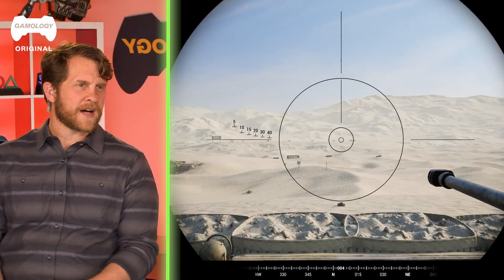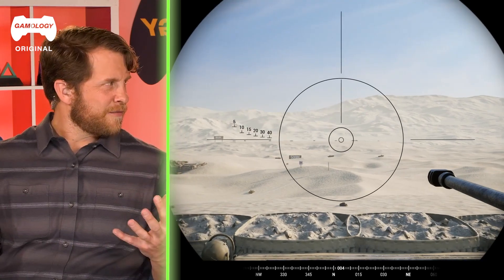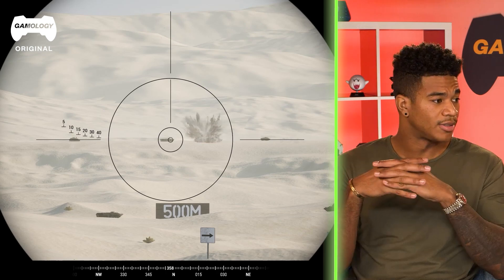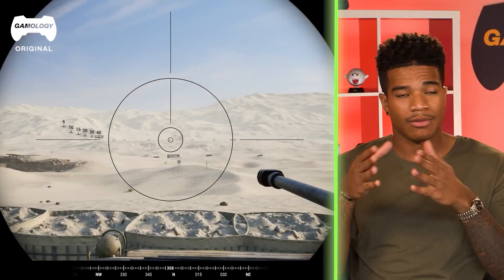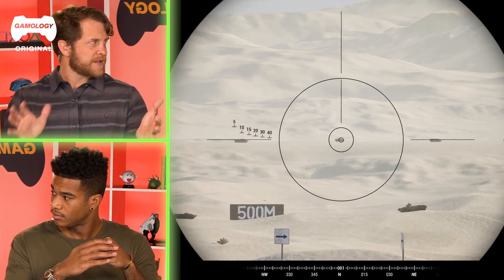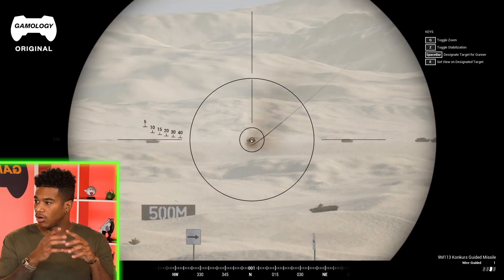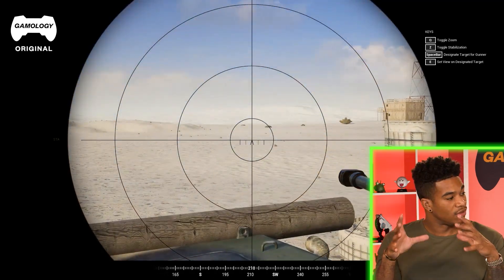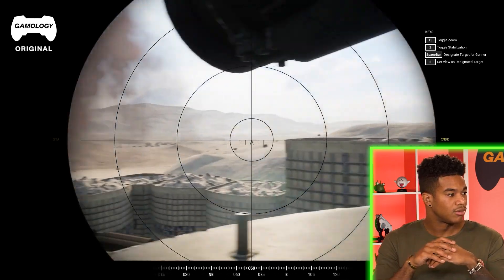The self-defense systems on tanks matter because you're a big lumbering target. The armor won't always protect you — you don't want to get hit. Different countries favor arming different parts of the vehicle: the front, the sides, or the rear, depending on what they're trying to protect — the ammunition, the crew, the engine. If your engine is weaker than an opposing country's, you'll want more armor in the front and rear. But armor plating adds weight, so it's all a weight-saving game — you have to do that math.